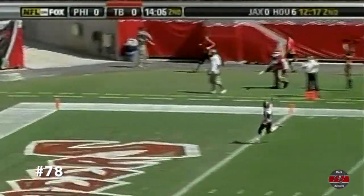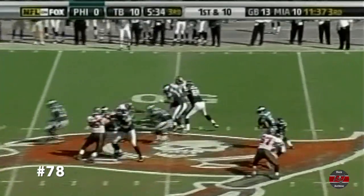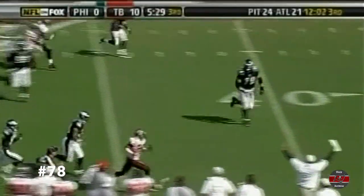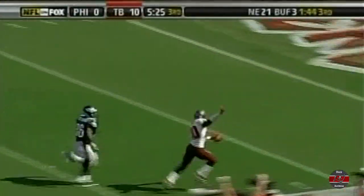Rondé Barber. After a season. Oh, my goodness. It's Barber again.